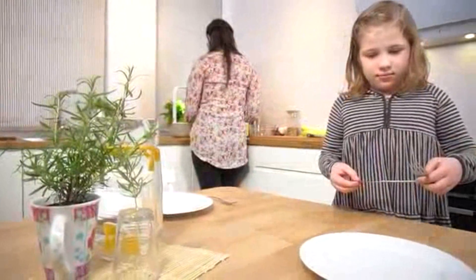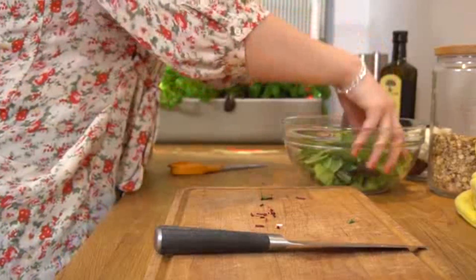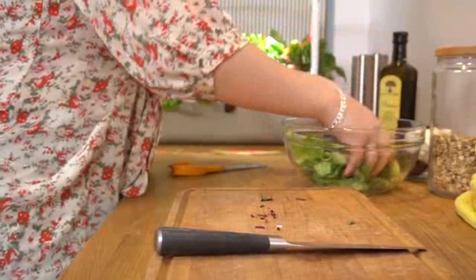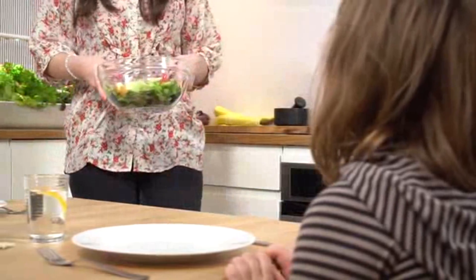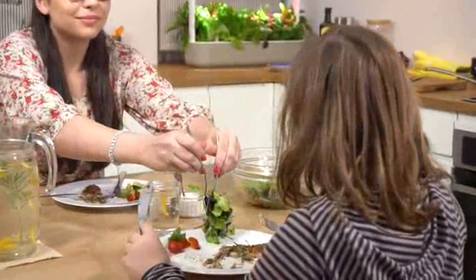I've used Click and Grow for a long time. This one in particular is great, because you're able to grow a rather large amount of food in a very small amount of space, and that's important when you have kids running around the house. We have two of these, and we always have enough salads and herbs to go around for everyone. And I do put a lot of effort into making sure that my family has the cleanest and freshest food possible.